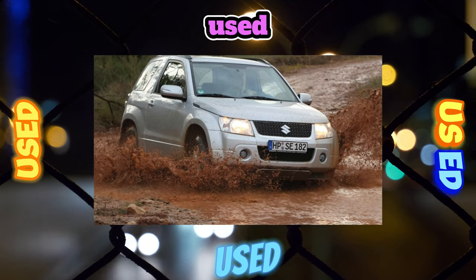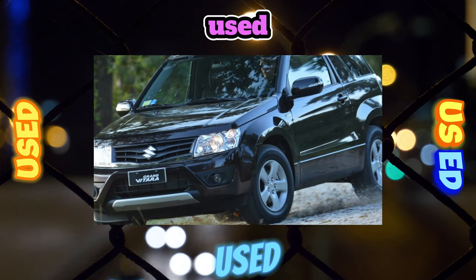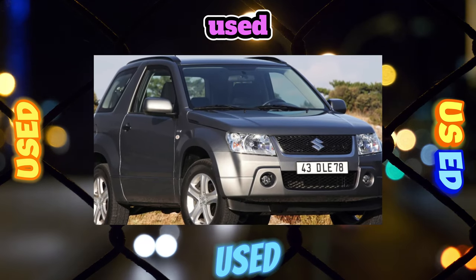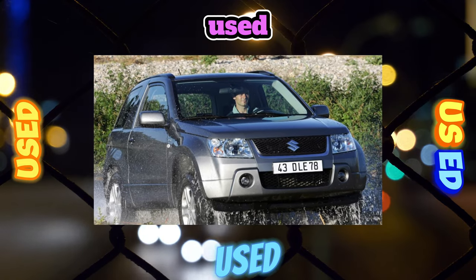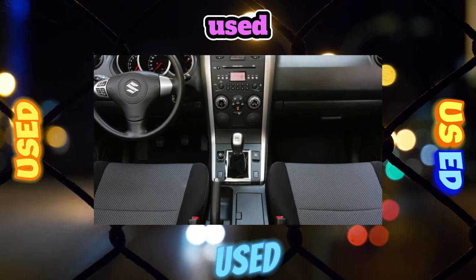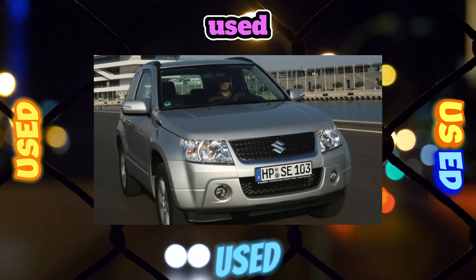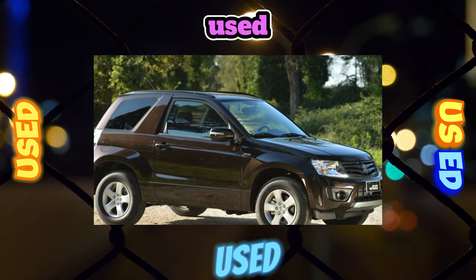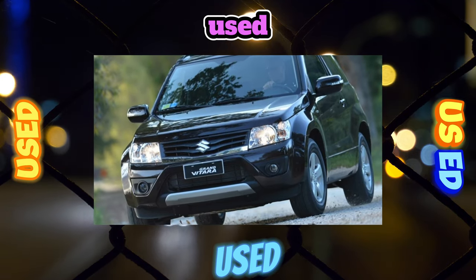The younger 1.6 motor, according to servicemen, is the most reliable. Good statistics are partly due to the fact that it was paired only with the lightest three-door version of the Grand Vitara crossover, and with the simplified all-wheel drive system, operating conditions are more forgiving than other modifications. Structurally, the motor is not much different from its progenitor from the late 1980s, which was on the first generation of this Suzuki — one example of the fact that modern improvements can benefit a proven unit.